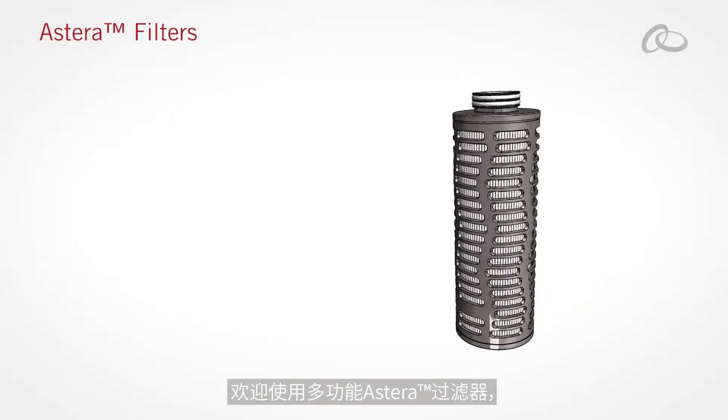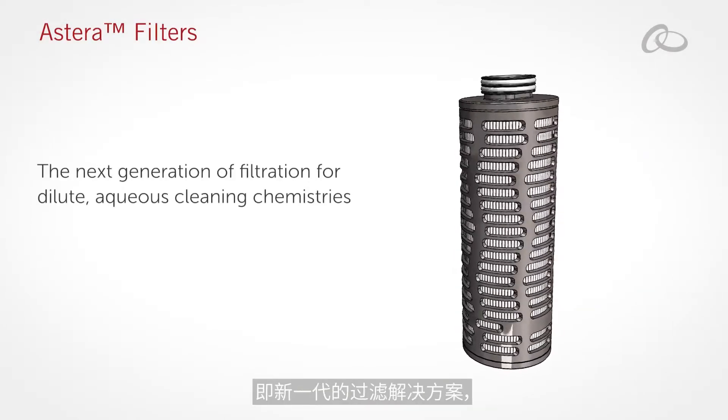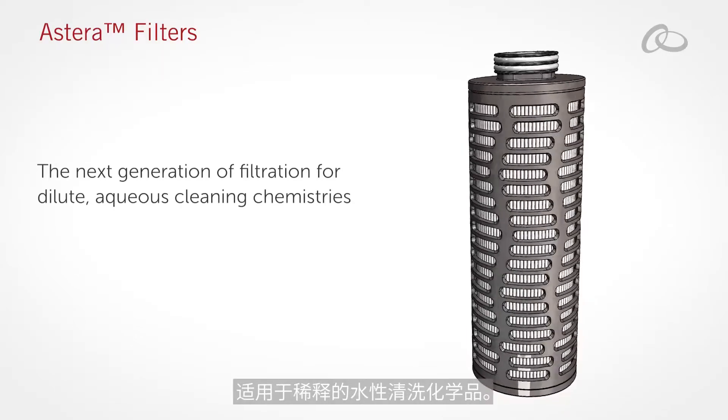Welcome to the versatility of Astera Filters, the next generation of filtration for dilute aqueous cleaning chemistries.